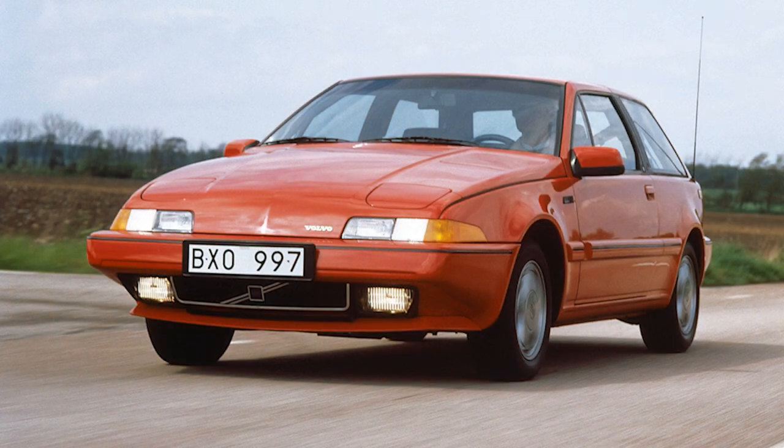The main radiator was set low anyway, so the area above was just not going to work — putting a grille there would have killed the whole design. That was the inspiration. I then used the fog lamps below to create the classic grille-and-lamp arrangement. It was essentially an upside-down Volvo.